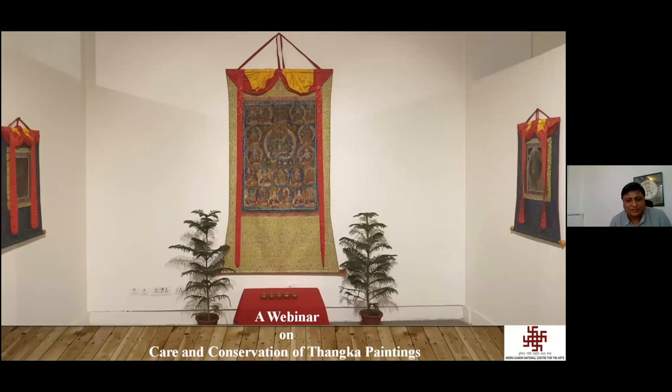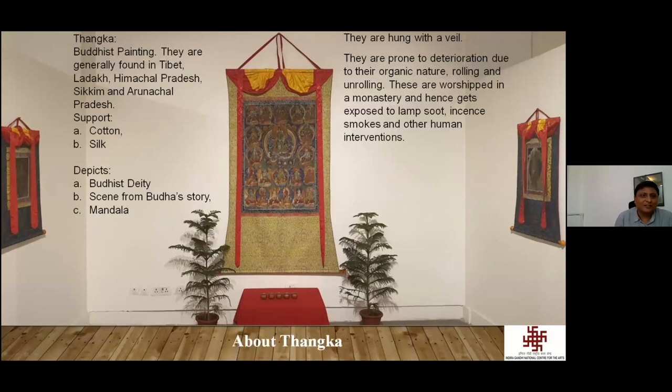We have this webinar on care and conservation of Tanka paintings. Tankas are Buddhist paintings generally found in Tibet, Ladakh, Madhya Pradesh, Bhutan, and wherever Buddhism is popular. They are generally made on cotton and silk, and depict a Buddhist deity, a scene from a Buddha story, or a Mandala — you can have all three or any one of these themes.